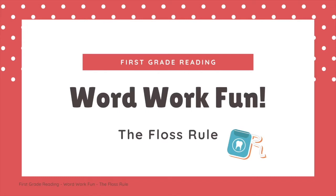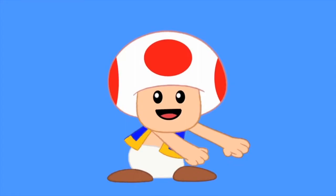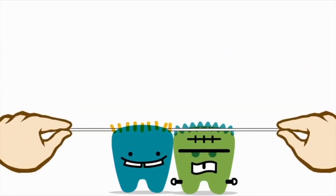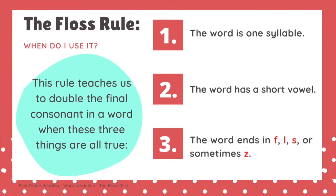Hi first graders, it's Ms. O'Reilly. Today we are going to be reviewing the floss rule. Before we begin, you might be thinking, I know what floss is — it's a really funny dance. Or maybe you're thinking about the floss that you use when you try to clean in between your teeth. Today we're going to be thinking about the floss rule for word work.